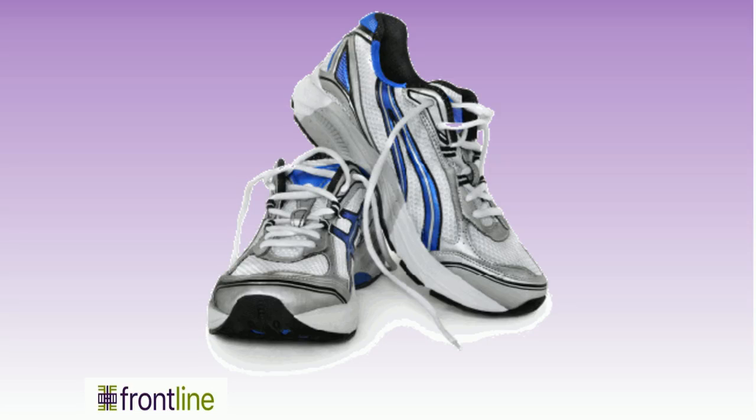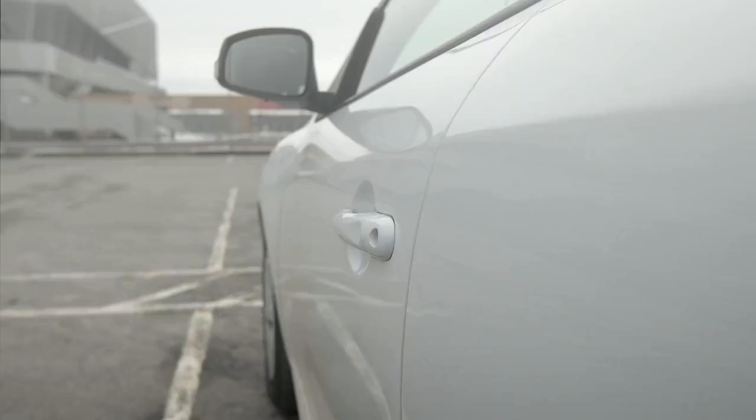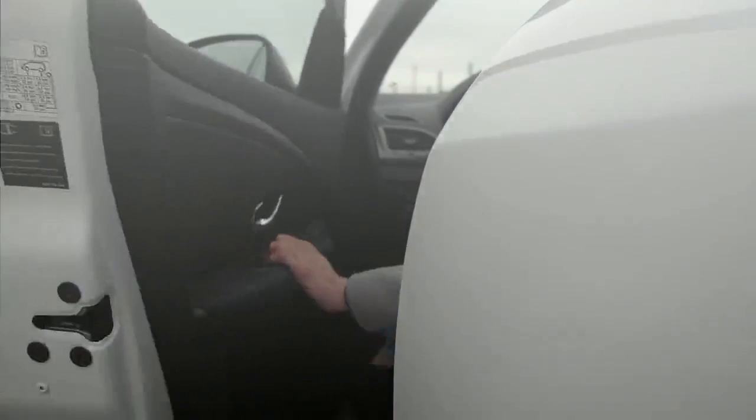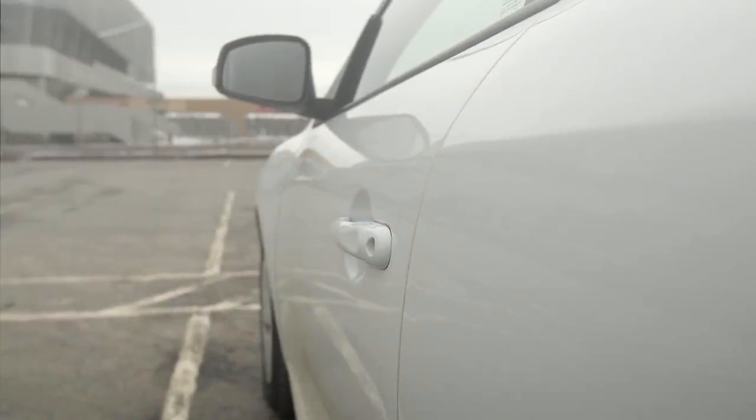Consider having shoes that are for work only and change out of them prior to getting into your vehicle. Work shoes can be transported in your trunk in a plastic bag. Disinfect your shoes weekly by wiping them with a disinfectant wipe. If you don't take your shoes off before getting into your car after work, be aware of the germs that have collected in the floorboard of your car.